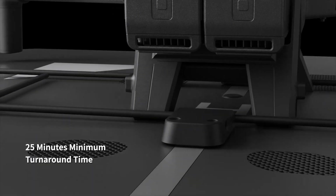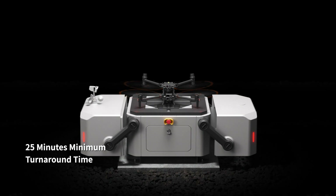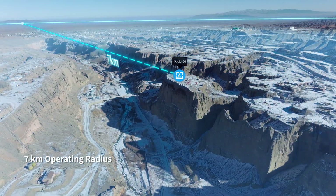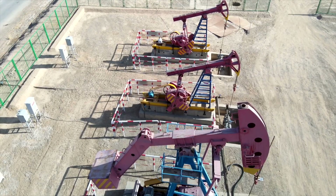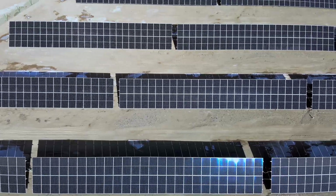The M30 Dock version, upon landing, can recharge and take off again in just 25 minutes. With an operating radius of 7 kilometers, DJI Dock can cover a wide range of repetitive inspection and monitoring tasks across a variety of scenarios.